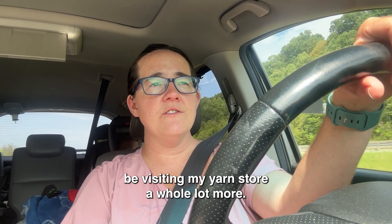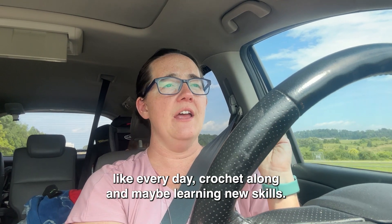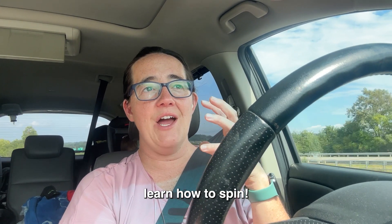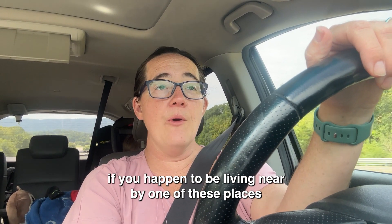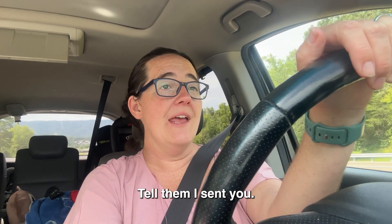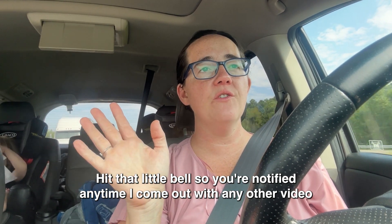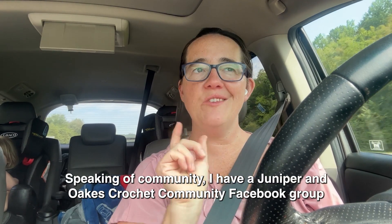I will definitely be visiting yarn stores a whole lot more. I wish I lived right next door to all of them combined so I could visit every day, crochet along, and learn new skills. I bought two felting kits and I even bought some alpaca roving so that I can learn how to spin. If there's any of the yarn shops that looked really interesting to you, if you happen to be living nearby one of these places or driving through Tennessee, definitely go in and stop — tell them I sent you! If you haven't already, please like this video so that more people can find it, or subscribe to my channel. Hit that little bell so you're notified anytime I post a new video, like a vlog like this, stitch tutorials, or any other yarn-related content.